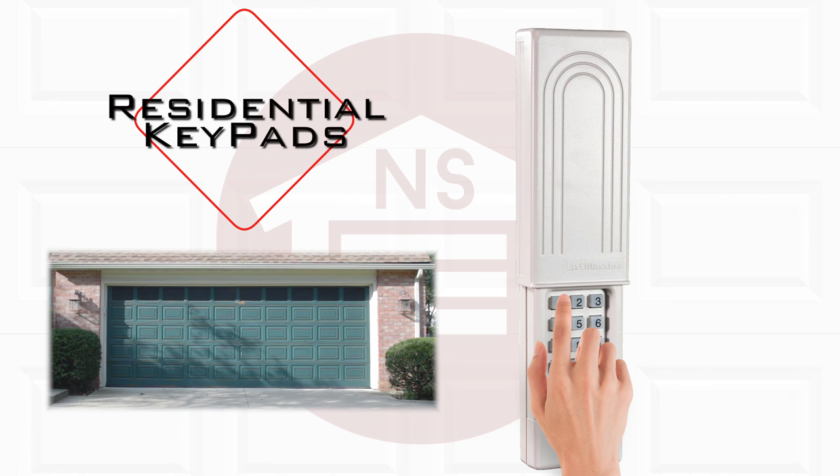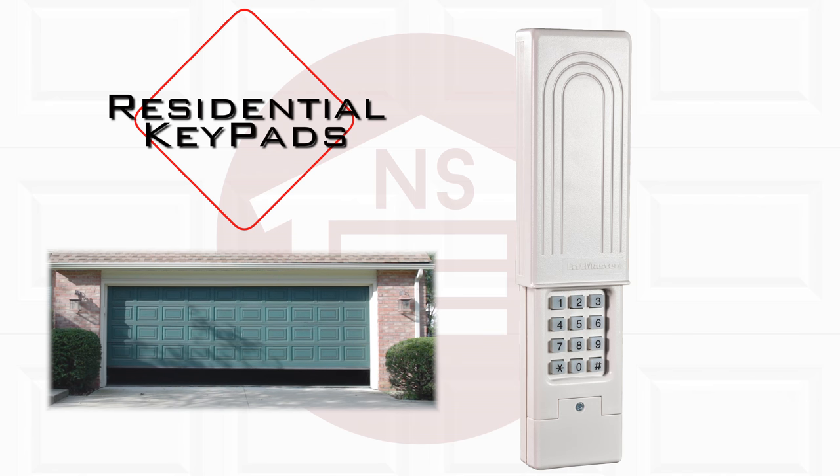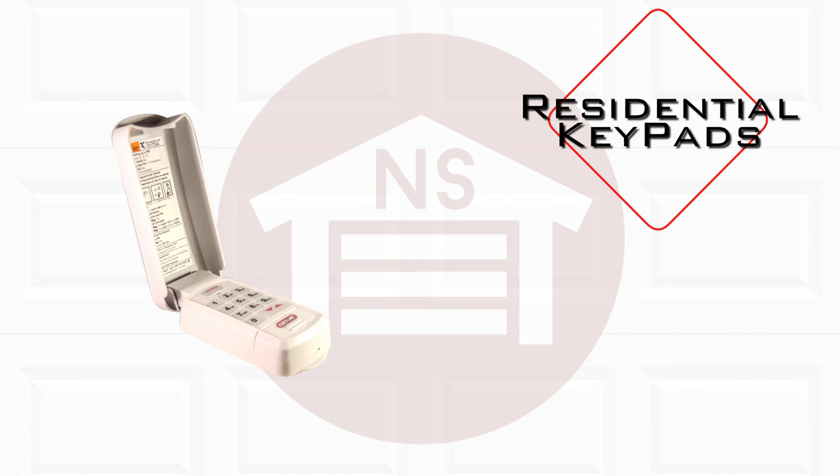Residential keypads are designed to be used with your home garage door opener and work just like a transmitter remote, but with a numeric code to activate. Residential keypads are typically wireless and are easy to install for your convenience.